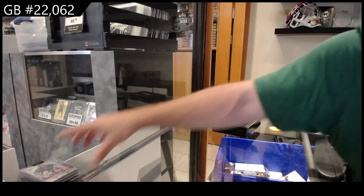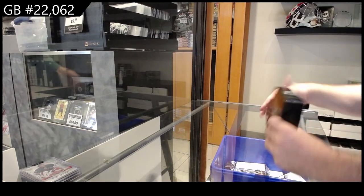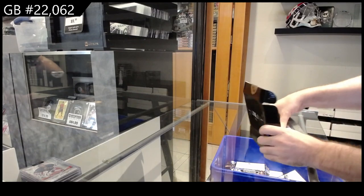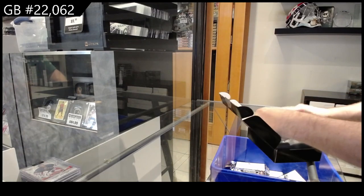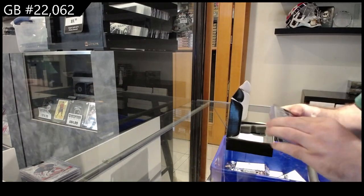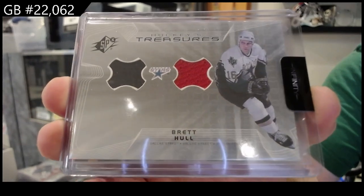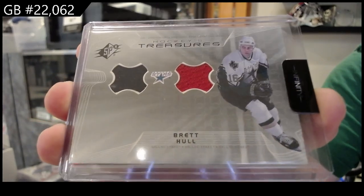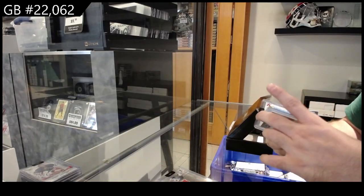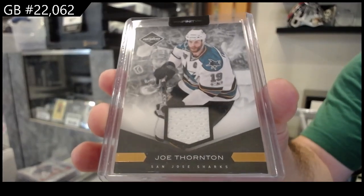Well, that was a solid pack. All right, let's do pack eighty-nine — see what's in store for us. We've got a bigger card here in the back. We've got a dual jersey of Brett Hall for Dallas — hockey's treasures Brett Hall. And for San Jose, two ninety-nine Joel Thornton limited jersey.